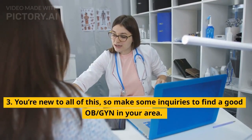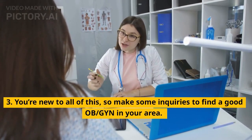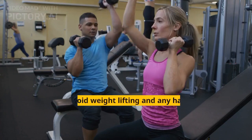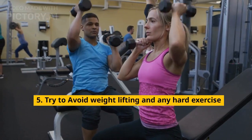3. You're new to all of this, so make some inquiries to find a good OB in your area. 4. If you haven't done a pregnancy test yet, it's probably time — share the news with your partner. 5. Try to avoid weightlifting and any hard exercise.